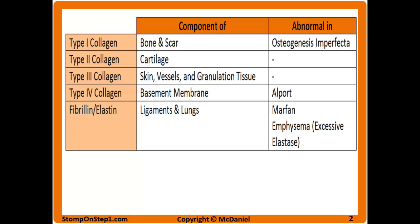There are four main types of collagen. Type 1 collagen is the main component of bone and scars. Type 2 makes up most of cartilage — some people think of 'cartilage' to remember that. Type 3 collagen is the main component of skin, vessels, and granulation tissue. Type 4 collagen is what makes up the basement membrane of cells.